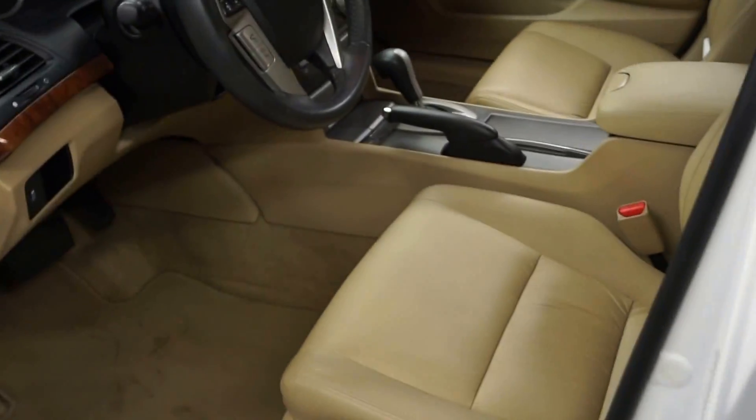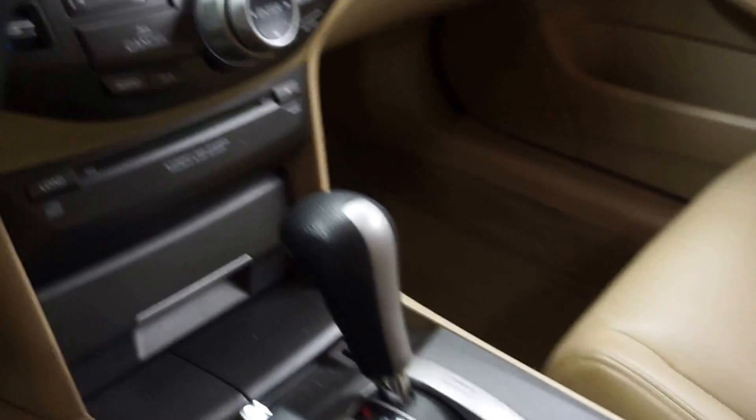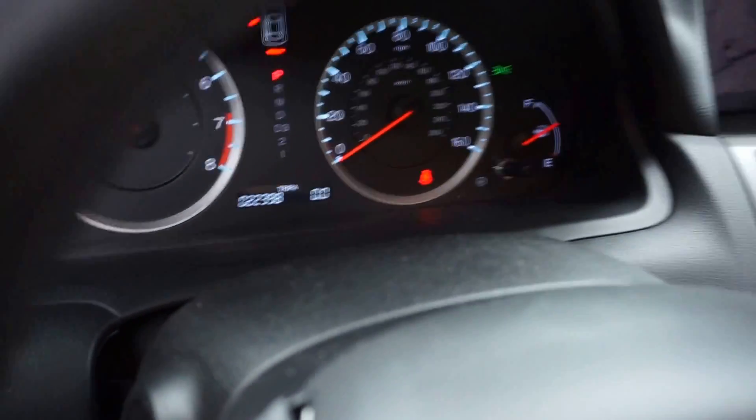This one's white, it's got tan leather interior, power bucket seats, front heated seats, a 6CD in-dash changer. You do have navigation, leather steering wheel, and only 22,000 miles. There's your sunroof.